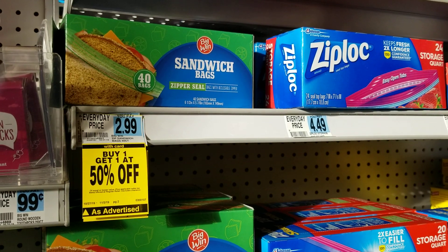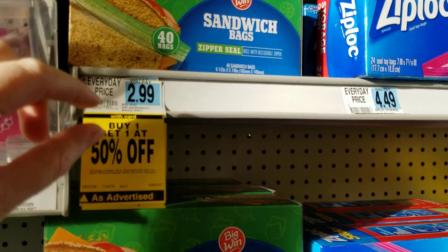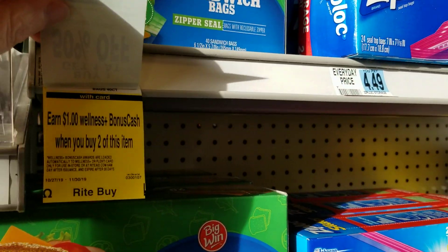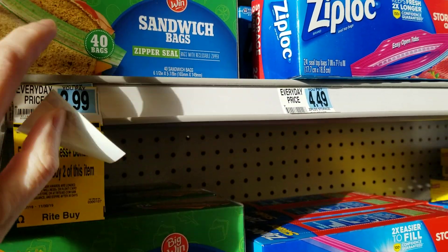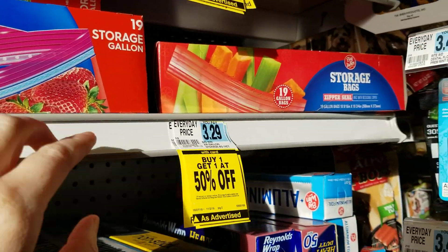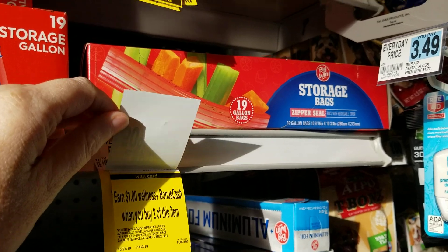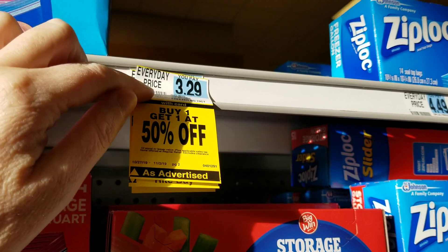The Big Wind sandwich bags and all these plastic storage bags — it's buy two get a dollar back. This week they're also buy one get one half off. These larger storage bags and these freezer quart-size bags are included as well.